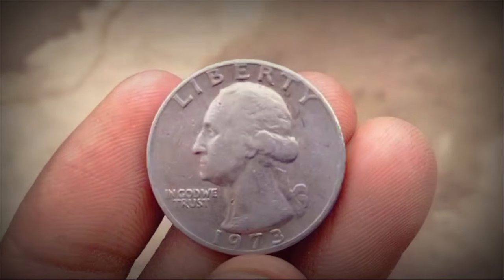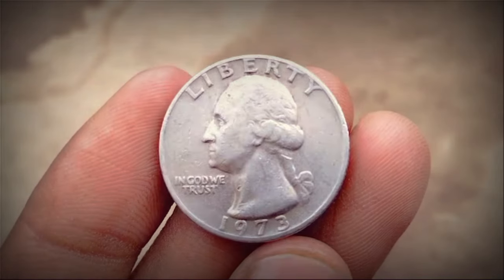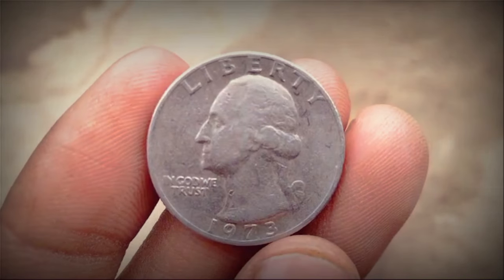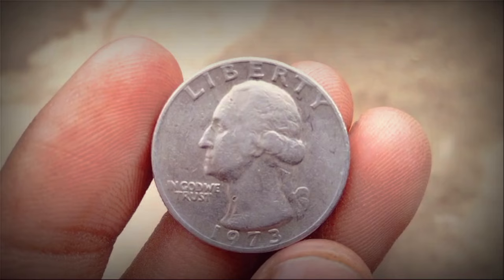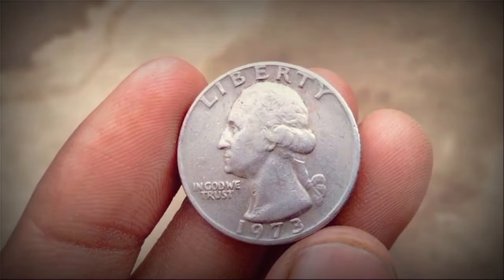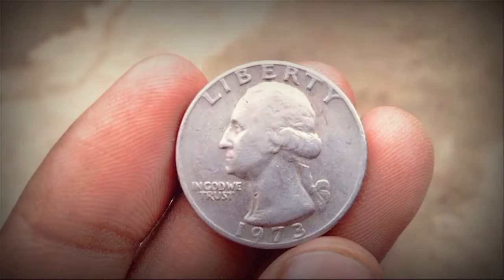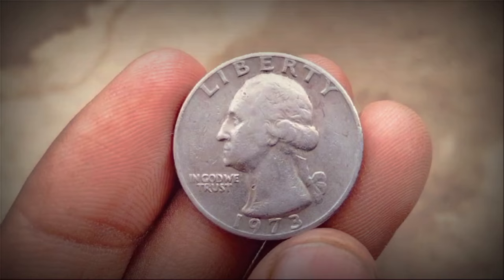The design of the 1973 Liberty Quarter was the result of a public competition aimed at capturing the spirit of the Bicentennial celebrations. Jack L.A.H.R., an artist and illustrator from Texas, emerged as the winner with his design featuring a colonial drummer and a torch encircled by 13 stars, symbolizing the original colonies.